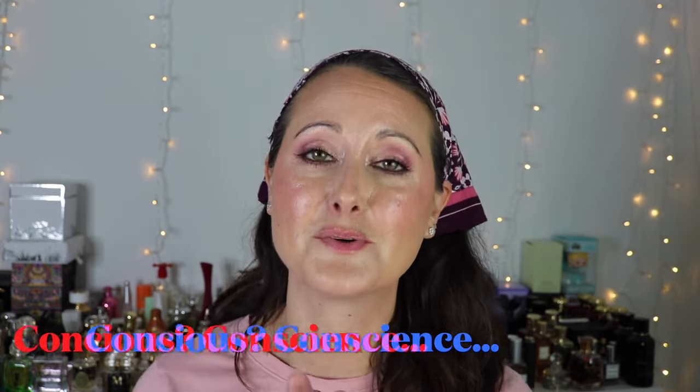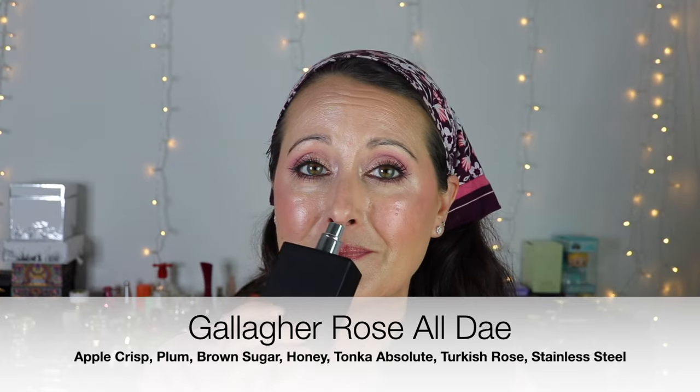The last two are rose fragrances. There's no way I could in good conscience do a winter floral video without talking about Gallagher Rose All Day. I typically start pulling this out in the fall but it really is a cold weather scent — this does best in very cold weather. The notes are apple crisp, plum, dark rose, brown sugar, tonka bean, and stainless steel. It really does smell like an incredible dark rose wine — a dark syrupy deep rose wine. It's so cozy and dark and heavy and just perfect for the coldest months of the year. That is Gallagher Fragrances Rose All Day.